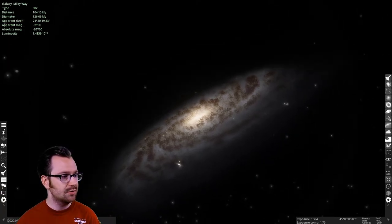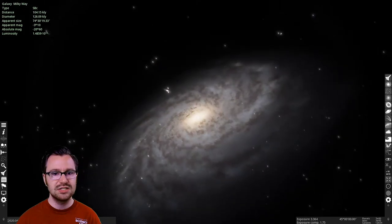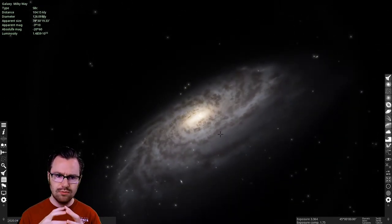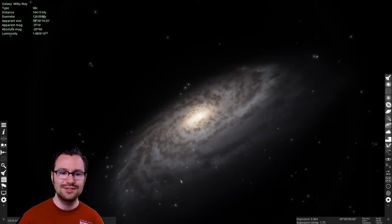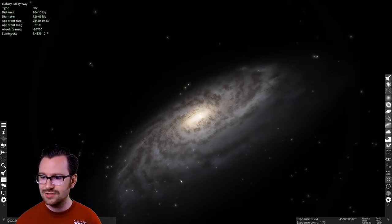As these proto-galaxies formed, their mass increased as different clusters of stars got pulled in. Due to angular momentum, these masses of stars started rotating and eventually flattened out into the disc shape we see in most galaxies. Our galaxy is a spiral galaxy, but there are also globular galaxies that are more round-shaped — often the result of galactic collisions. So great question, Kristen — hopefully that answers the question about the formation of the Milky Way.